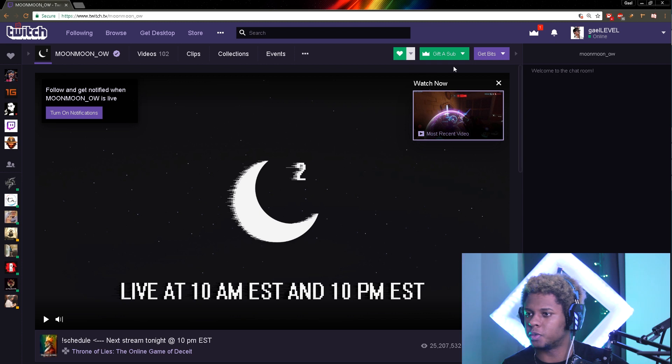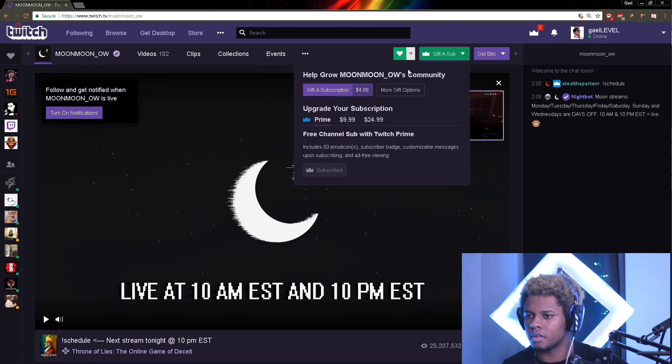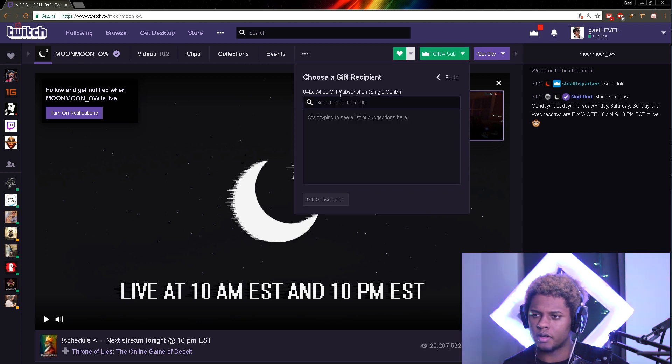I am already subbed to MoonMoon, so I don't have the option to subscribe myself. But here you can see the 'Gift a Sub' button.